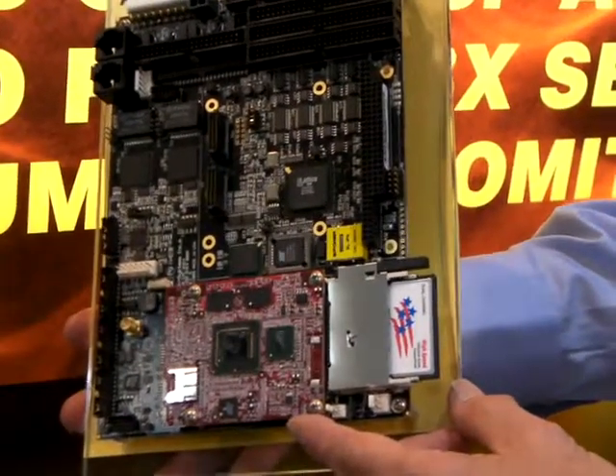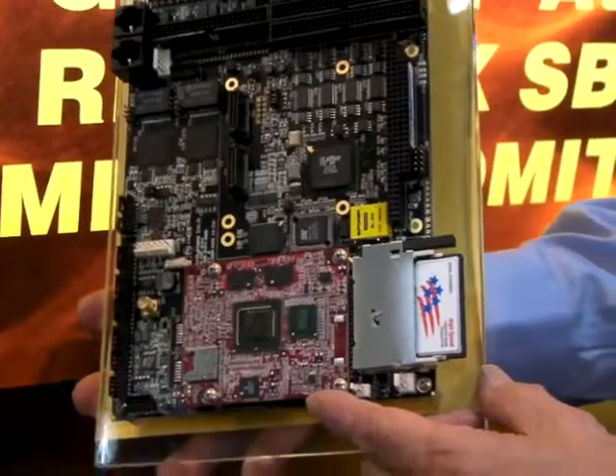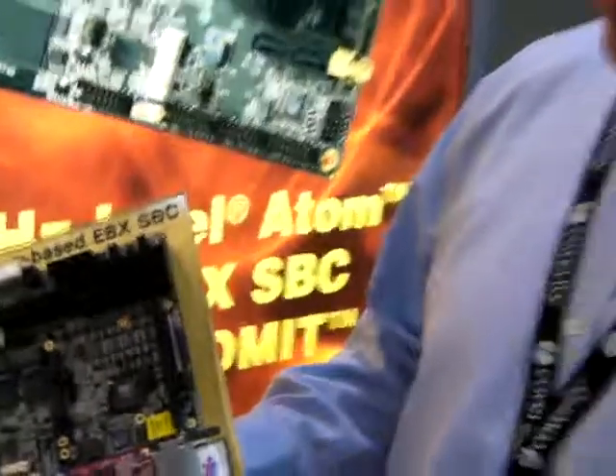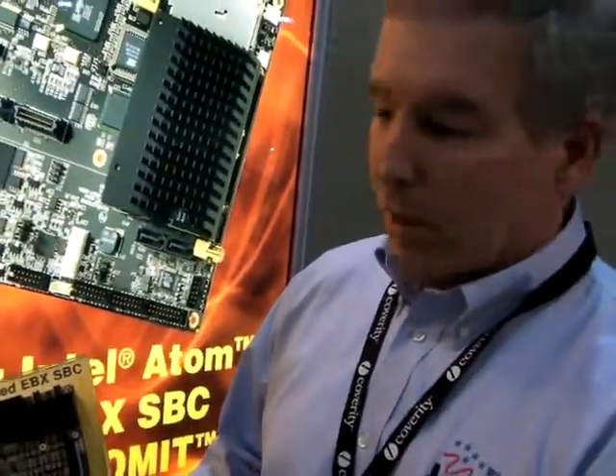That gives you PCI Express, USB, LPC, and memory — all on one module. This is the computer-on-module that goes and powers the entire single board computer.